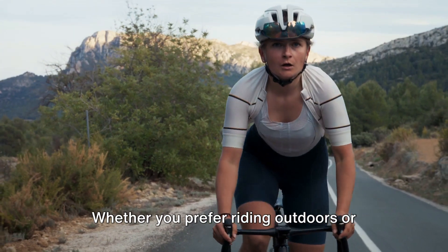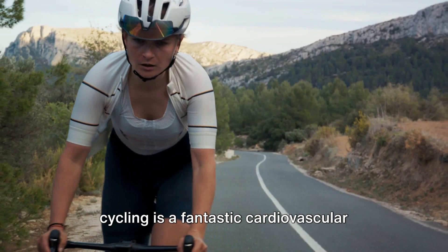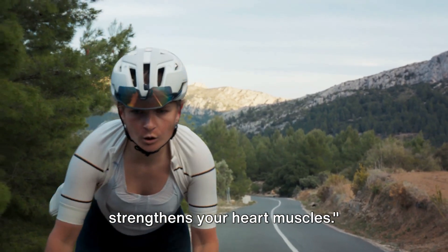Next, we have cycling. Whether you prefer riding outdoors or hitting the stationary bike at the gym, cycling is a fantastic cardiovascular exercise that gets your heart rate up and strengthens your heart muscles.